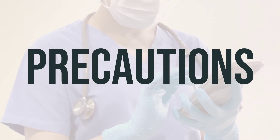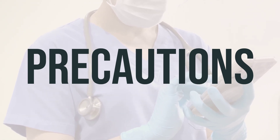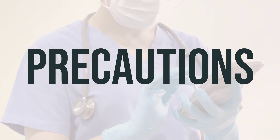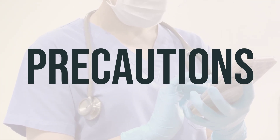Before having surgery, make sure to inform your doctor or dentist about all the medications and products you are using, including prescription drugs, non-prescription drugs, and herbal products. Older adults may be more sensitive to the side effects of this medication, such as confusion, dizziness, drowsiness, and slow or shallow breathing.